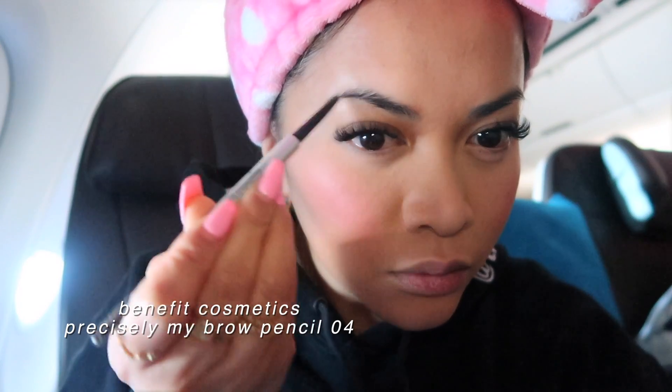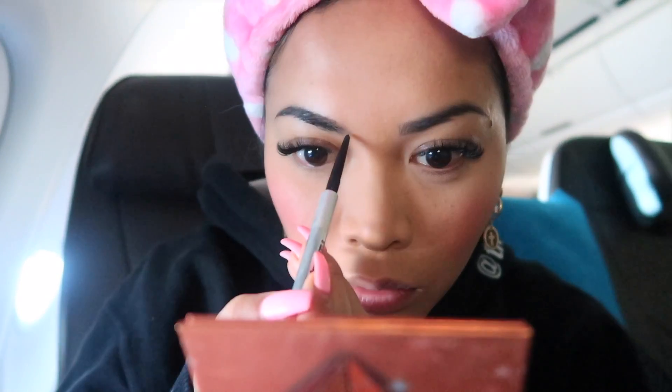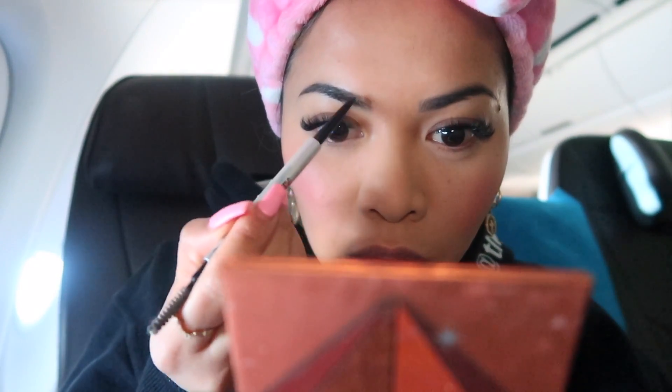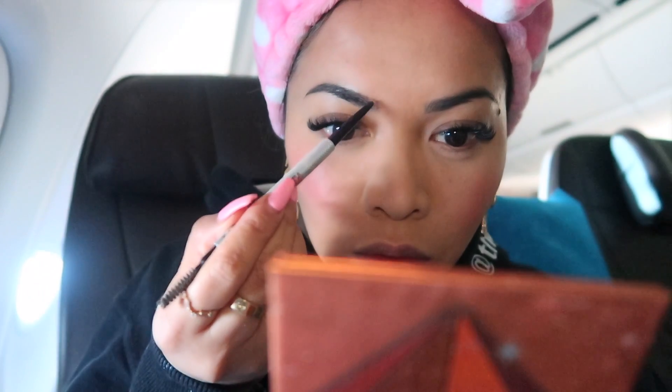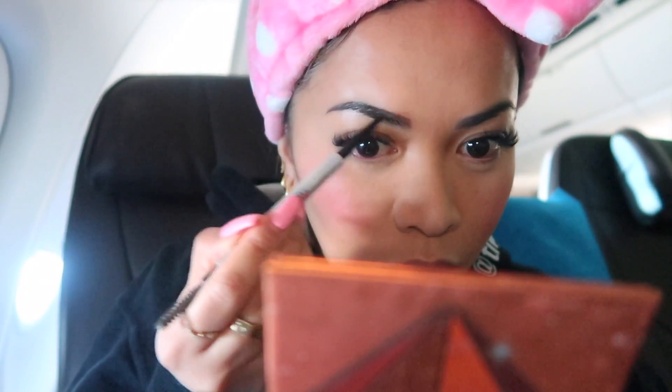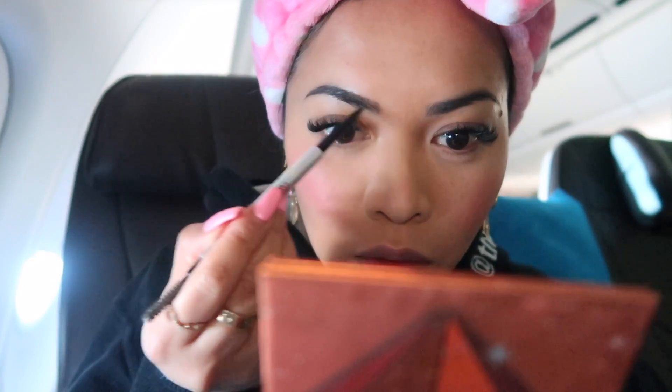Next up, I'm doing my brows. I'm not gonna lie — I have a love-hate relationship with them right now. Sometimes I love them, but most times I hate them. I have learned though that the less product I put on them, the more I love them. So I've been doing the very minimal with my brows, which I've been liking so far.